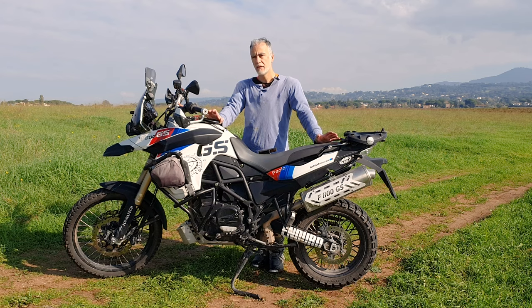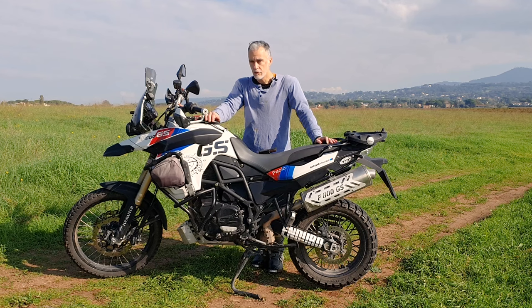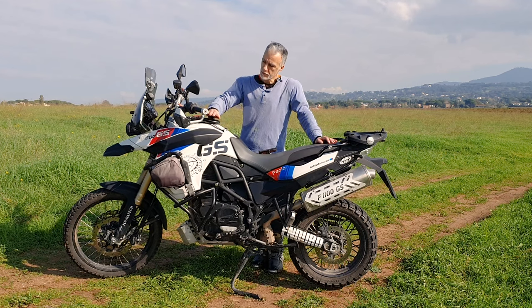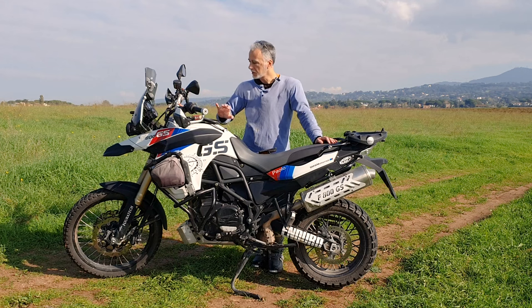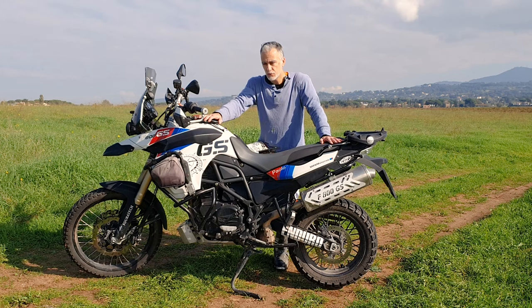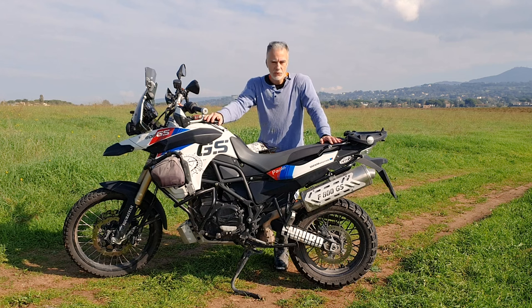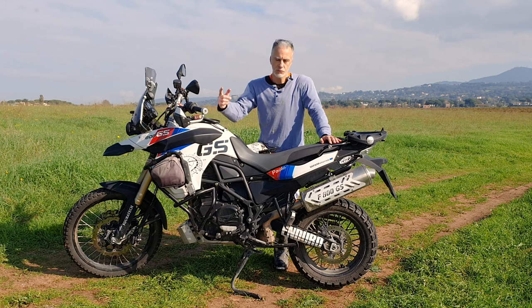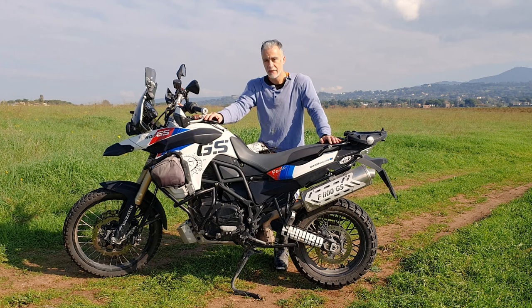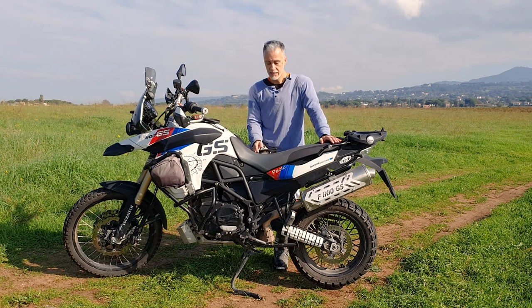Come dicevo, me ne ha fatte passare un po'. Presa usata a 25.000 chilometri, edizione trentesimo anniversario, praticamente non aveva quasi mai camminato, perfetta in tutte le sue parti, le serigrafie delle manopole ancora ben visibili perché era stata tenuta al chiuso. Mi sembrava un buon affare. Prima di prenderla mi ero studiato i problemi ricorrenti del GS, ma mi sembrava più un'isteria — quando comincia a girare una voce poi diventa vera anche se non lo è. Ma mi sono dovuto ricredere.